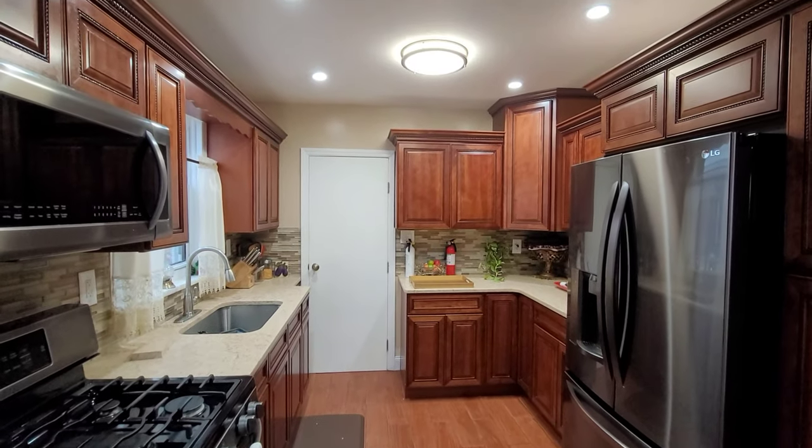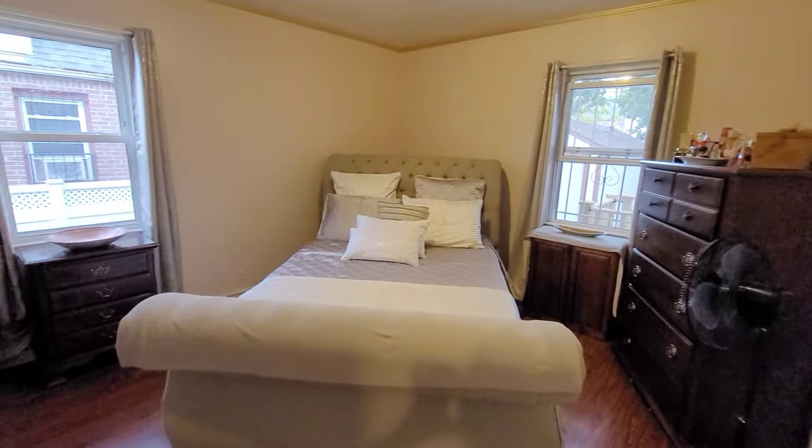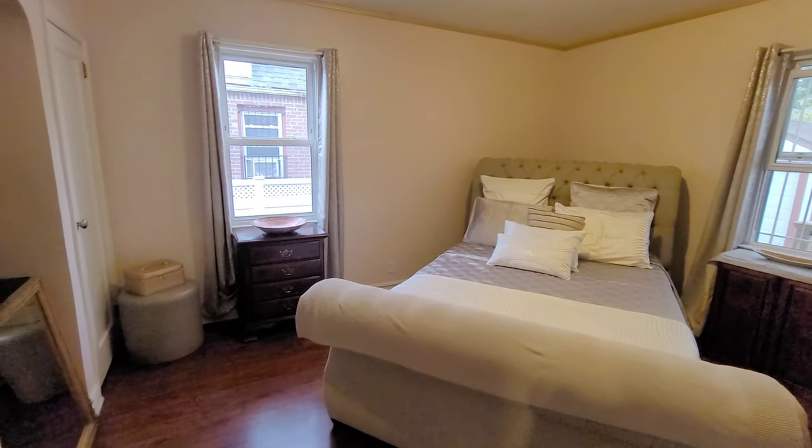Now let's take a look at your master bedroom. It's got room for a king-sized bed, his and hers closets, high ceilings, and again that natural lighting is everything.